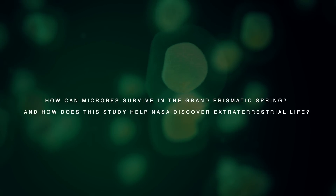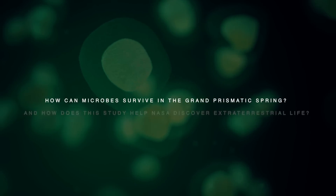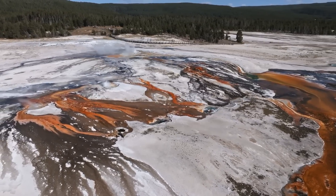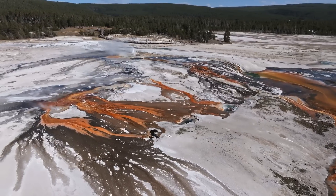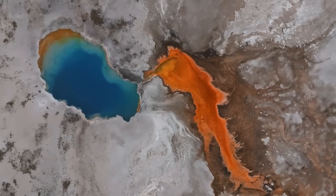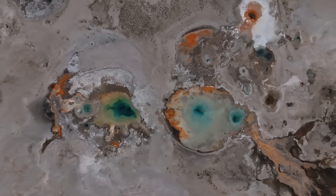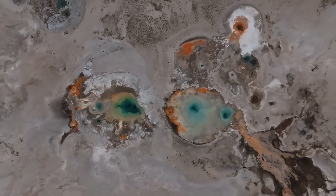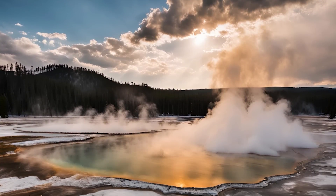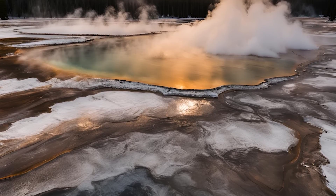How can microbes survive in the Grand Prismatic Spring, and how does this study help NASA discover extraterrestrial life? NASA has been conducting research expeditions in Yellowstone to study the park's unique geological and environmental features. Yellowstone is home to a giant active underground volcano that creates all kinds of hot springs, geysers, and other cool geological features. NASA is studying these features because they believe they might find clues as to how extraterrestrial life survives in similar harsh conditions in space.